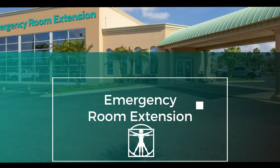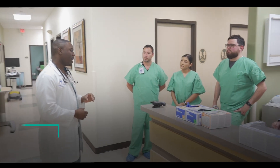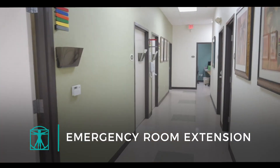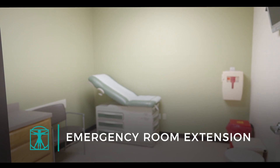We've also opened a second emergency room — our DHR Health Emergency Room Extension — where at-risk patients are triaged in a separate emergency room facility focused only on patients with COVID-19 symptoms.